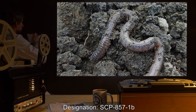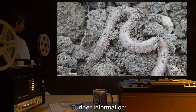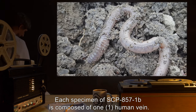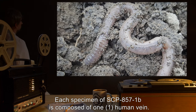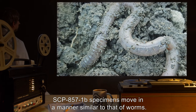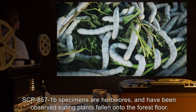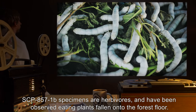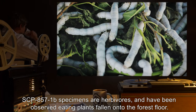Designation: SCP-857-1-B. Each specimen of SCP-857-1-B is composed of one human vein. SCP-857-1-B specimens move in a manner similar to that of worms. SCP-857-1-B specimens are herbivores and have been observed eating plants fallen onto the forest floor.